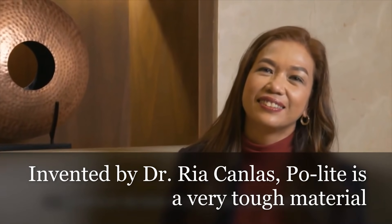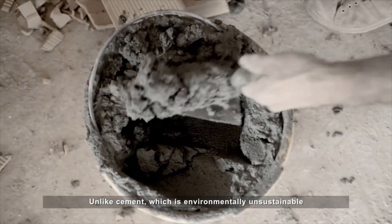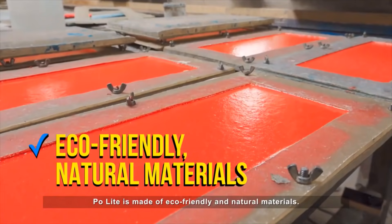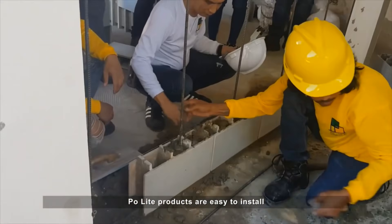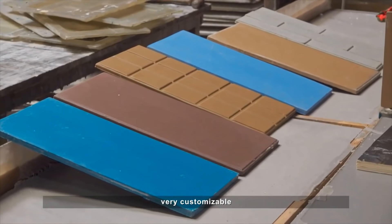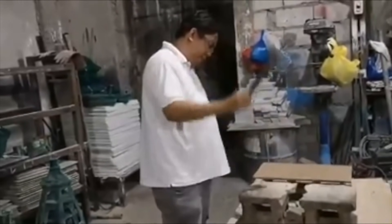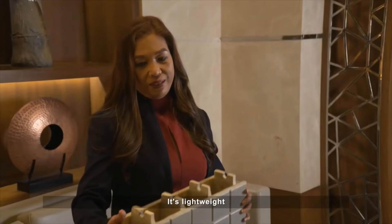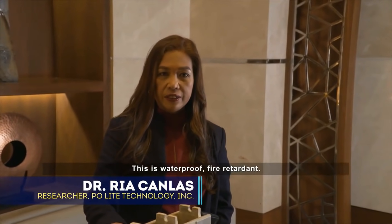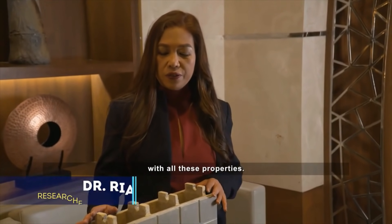Invented by Dr. Ria Kanlas, Paulite is a very tough material. Unlike cement, which is environmentally unsustainable, Paulite is made of eco-friendly and natural materials. Paulite products are easy to install, very customizable, and extremely strong. It's lightweight — you can even install it yourself. It is waterproof and fire retardant. You cannot find in the market a similar product that is equipped with all of these properties.